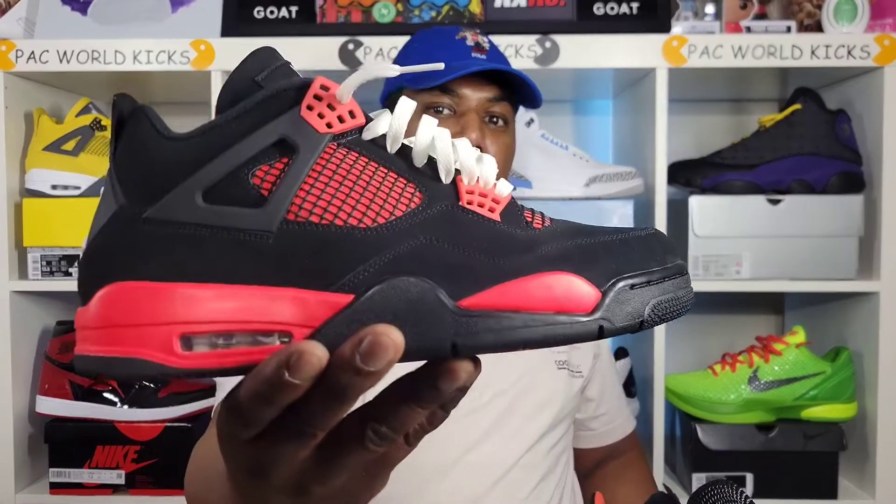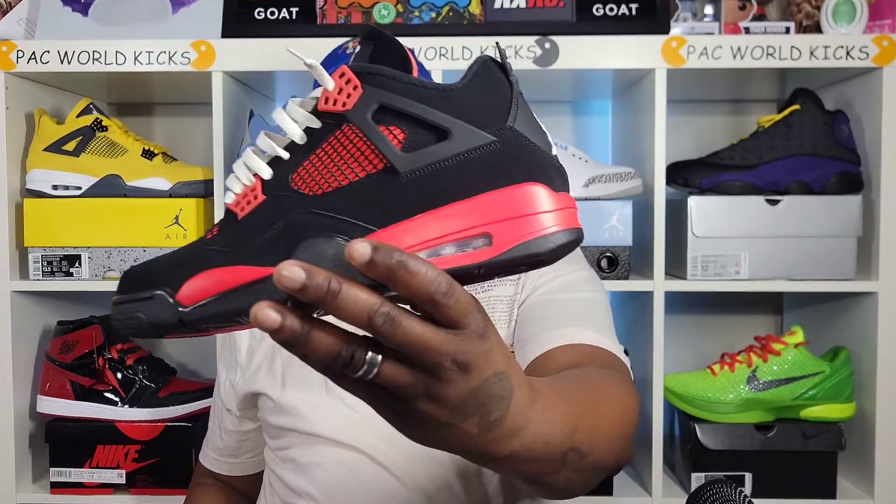Hit that subscribe button. Share the video. Hit the notification bell as well. We have the Air Jordan 4 Red Thunder. Y'all know our motto — stay blessed, stay prayed up, stay safe. I love each and every one of y'all.